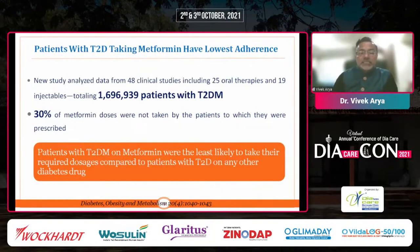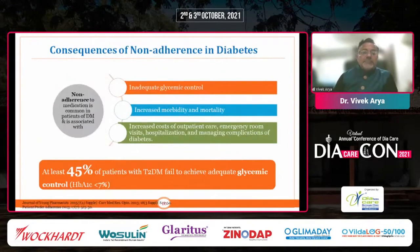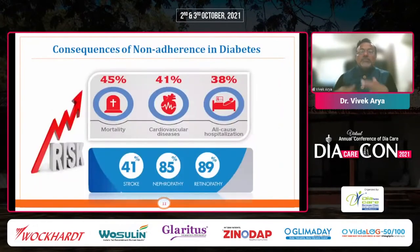Since metformin is the most important first-line drug after diet and exercise, this non-adherence is disastrous for patients. Non-adherence leads to inadequate control, increased risk of mortality and morbidity, increased cost of outpatient care, emergency room visits, hospitalization, and complications of diabetes. At least 45% of patients with type 2 diabetes fail to achieve adequate glycemic control of HbA1c less than 7%. Non-adherence is also associated with increased risk of mortality by 45%, cardiovascular disease by 40%, all-cause hospitalization by 38%, stroke by 41%, nephropathy by 85%, and retinopathy by 90%.